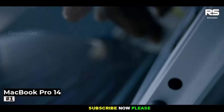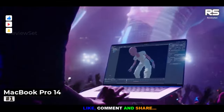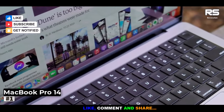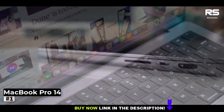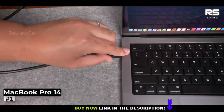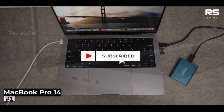Moreover, Apple has thoughtfully included a range of essential ports, including the highly coveted SD-card slot, an HDMI port, and three Thunderbolt 4 ports. The reintroduction of MagSafe charging ensures that these ports remain accessible, streamlining your workflow and enabling you to connect effortlessly to the peripherals you rely on.